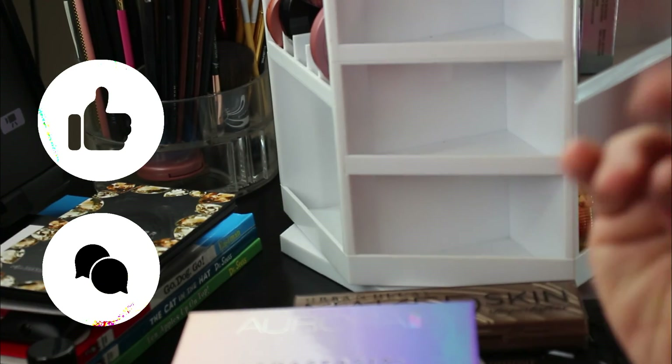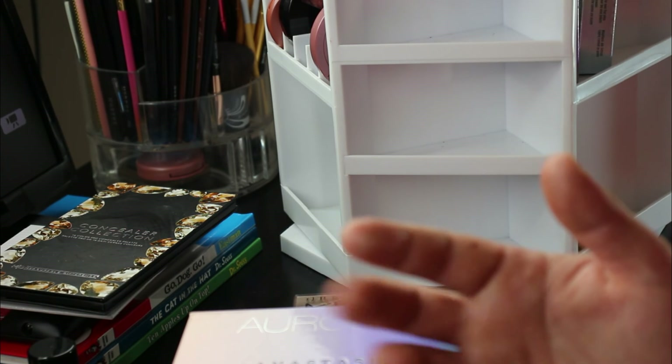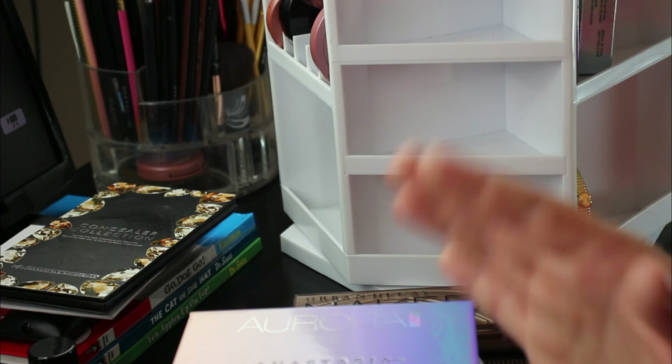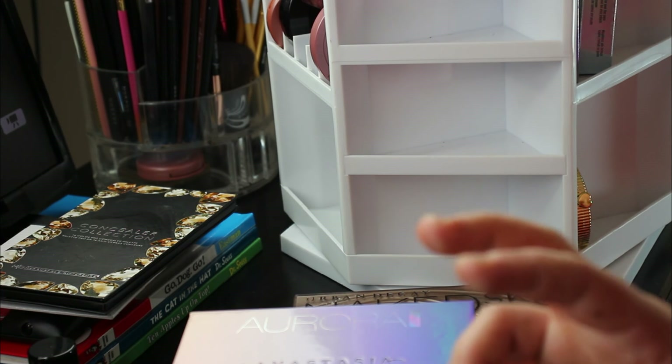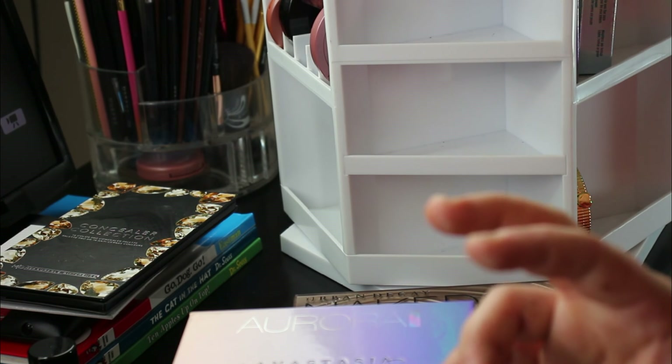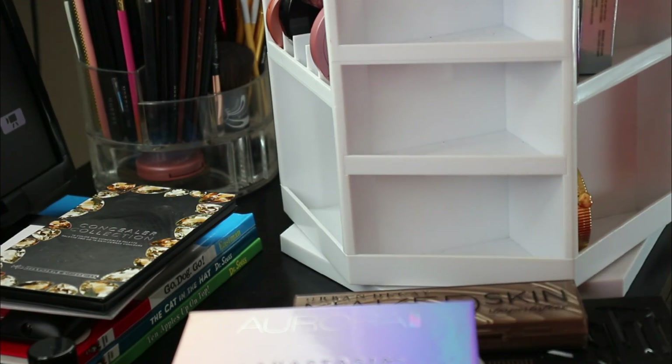I love each and every one of you. I finally got a PO box, so if you're interested in sending subscriber mail and showing some love, you can find the address down below. I hope you guys like these declutter videos — if you do, give this video a thumbs up and comment below letting me know you're enjoying them and what I should do next. I think I'm getting down to the nitty-gritty, so let me know if you want to see an all-over declutter and reorganization video. I love you guys and thank you for watching!